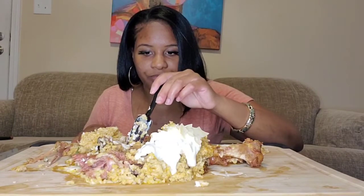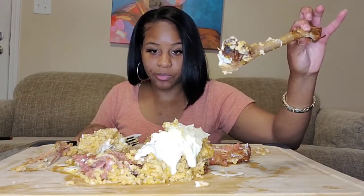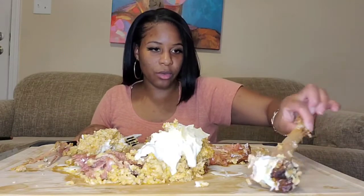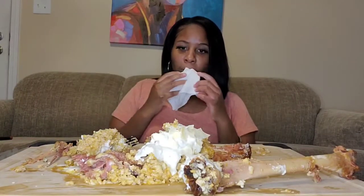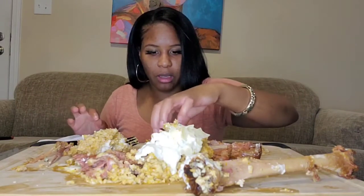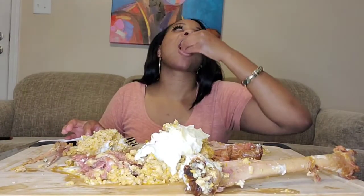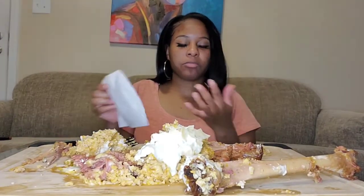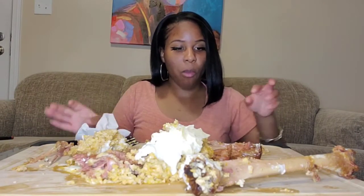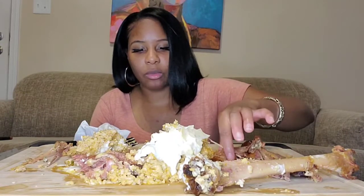I feel like I already ate all my turkey leg. Let me show you guys — this is the bone. That's the bone. I think I ate pretty much the majority of the meat. It's so smoky. Still got a little bit of meat right there.